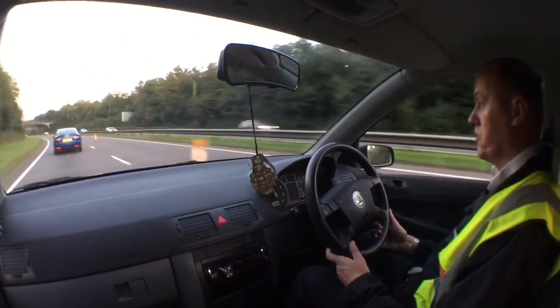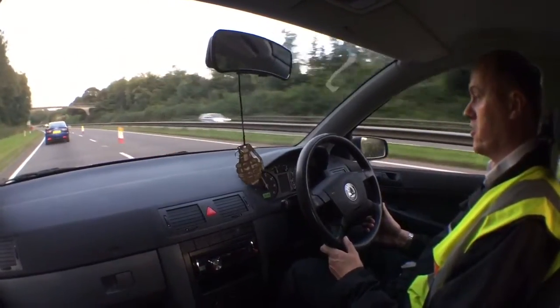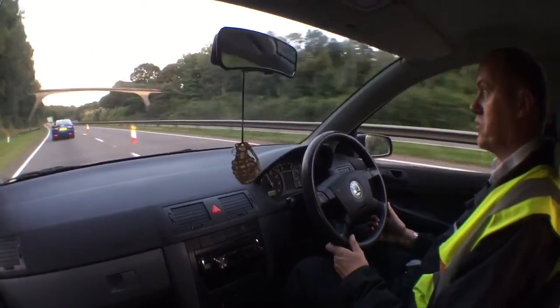There is barely any wind noise. You can quite easily do a long distance in this. Stick to 70mph and you'll get good gas mileage as well.